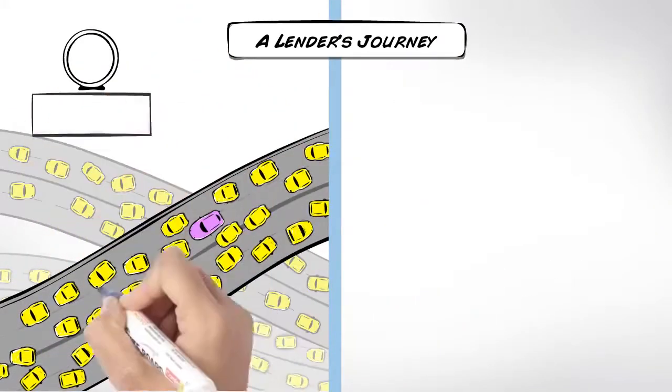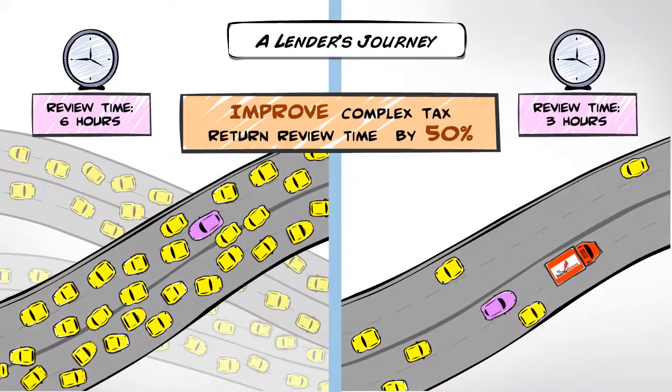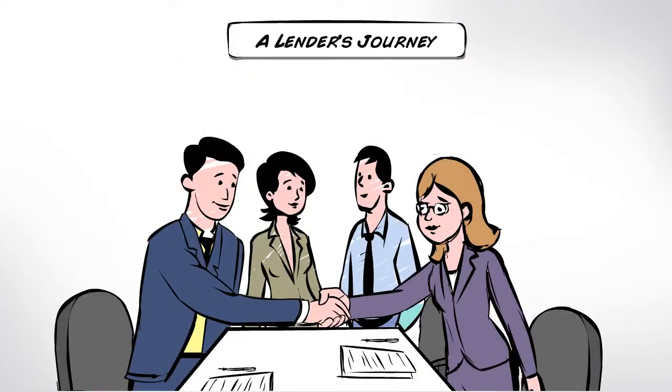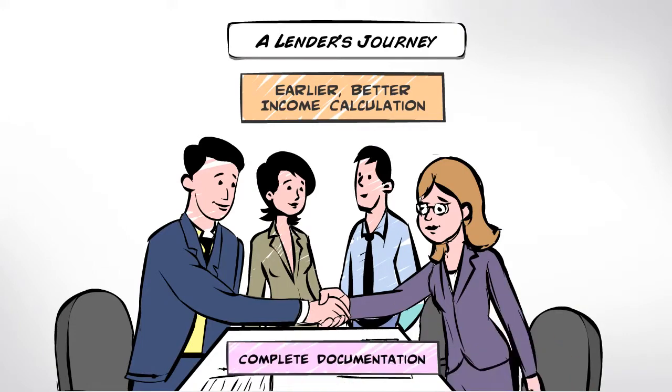Complex income is calculated in less time. With Income Genius, you can improve complex tax return review time by 50%. Loans close faster with earlier, better income calculation and document verification.